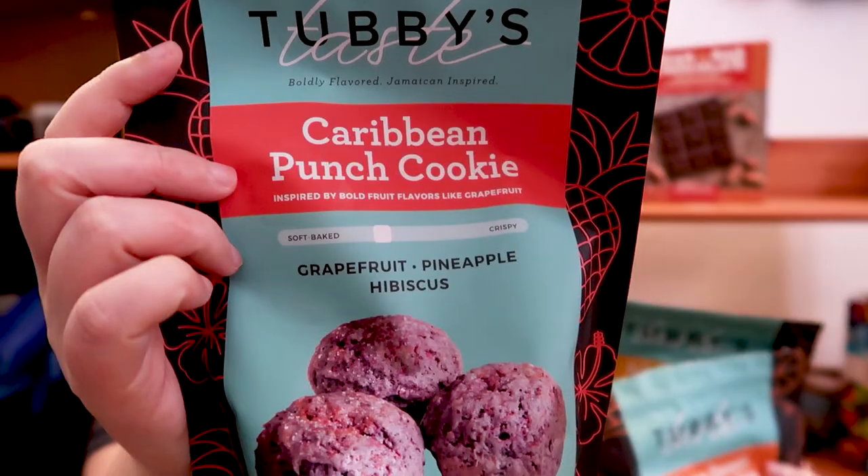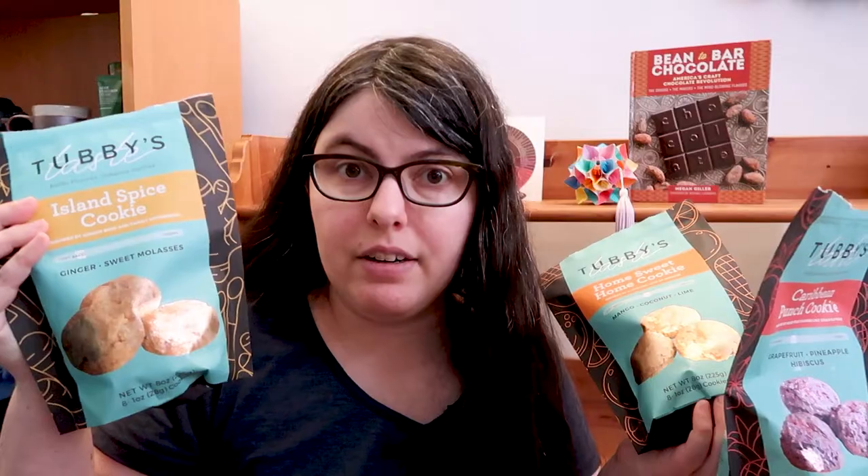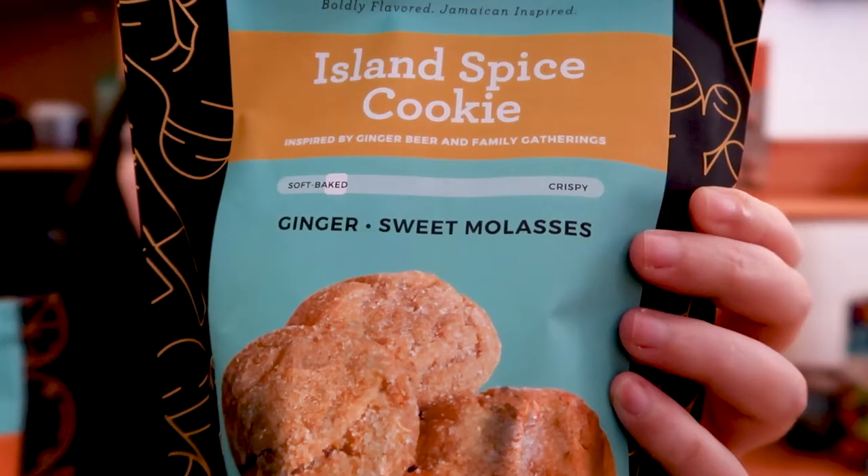Hey Beeps! Jess here and today we're trying out Tubby's Taste. These are vegan, soy-free, nut-free cookies and these flavors are super unique. This is her Caribbean Punch which is grapefruit pineapple hibiscus, we've got mango coconut lime with the Home Sweet Home cookie, and then we've got her Island Spice which is more of a classic ginger and molasses.